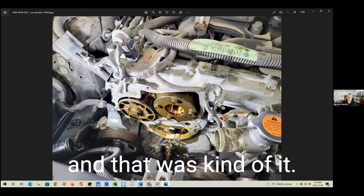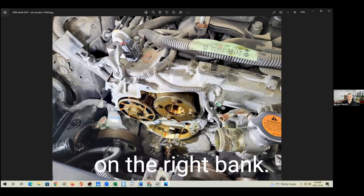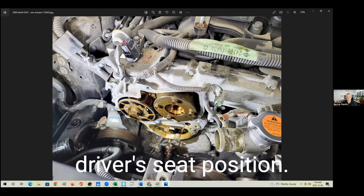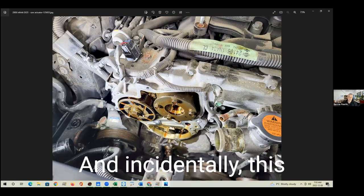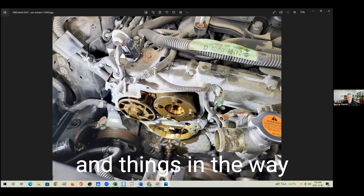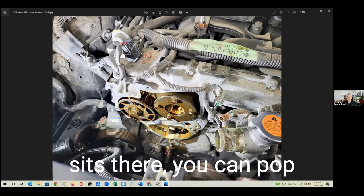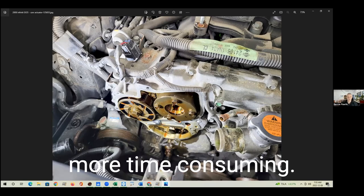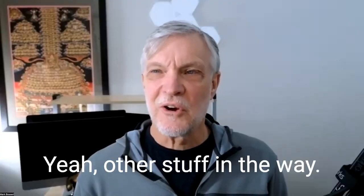So we replaced the unit and that was kind of it. There are two of these on the car — this is the one on the right bank. When looking at the hood it's on the left visually, but you always identify things from the driver's seat position. On the left side there's another one, and incidentally this right bank one was the difficult one to replace — there's a lot of bracketry and things in the way. The one on the left side is quite easy to replace, you can just pop it off fairly quickly, but this one is much more time-consuming.